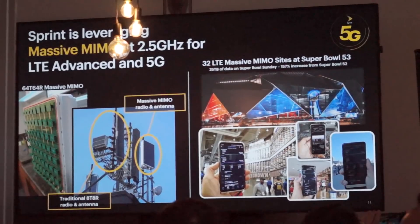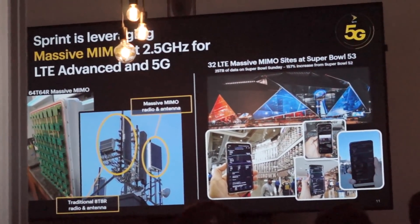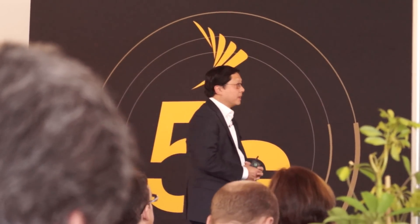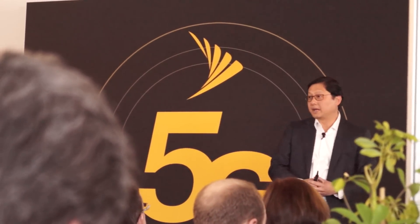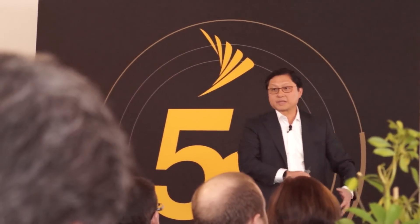We have deployed hundreds of these now all over the country, running LTE Advanced. The latest deployment was at Super Bowl 53 — we had 32 of these built with Ericsson around the Super Bowl area. It performed better than we expected; speeds were extremely high and, more importantly, a lot of capacity. We delivered 25 terabytes of data on Super Bowl Sunday itself — two and a half times more than the previous Super Bowl, which was the highest ever.